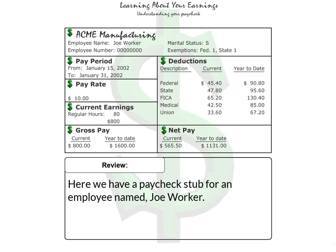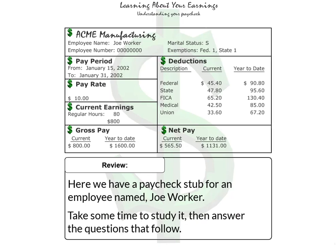Here we have a paycheck stub for an employee named Joe Worker. Take some time to study it, then answer the questions that follow.